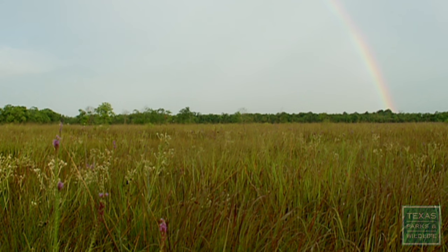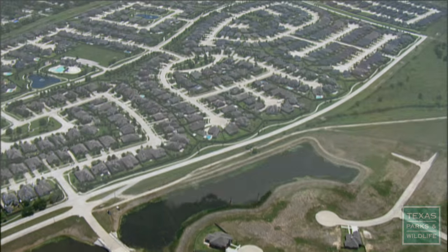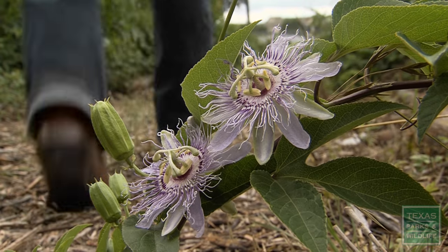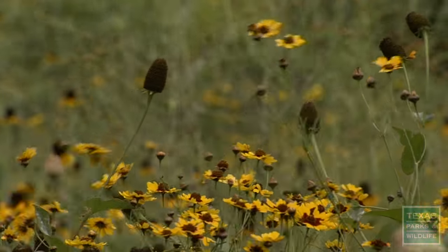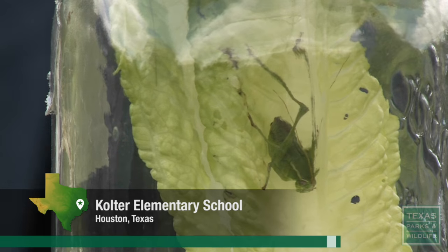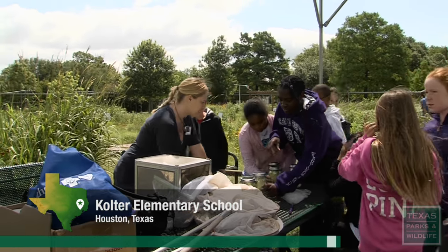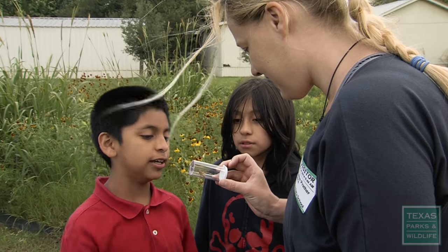The Katy Prairie near Houston has diminished from 600,000 acres to just 200,000. Now the Katy Prairie Conservancy has partnered with at least a dozen schools that have put in pocket prairies. Across town, at Coulter Elementary School's pocket prairie, these students are getting a lesson about the ecosystem.